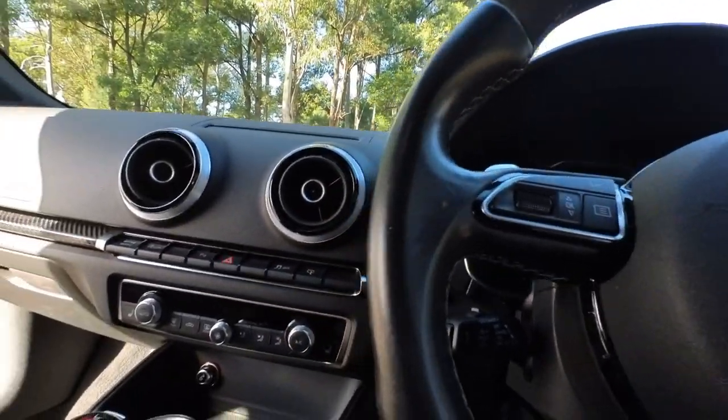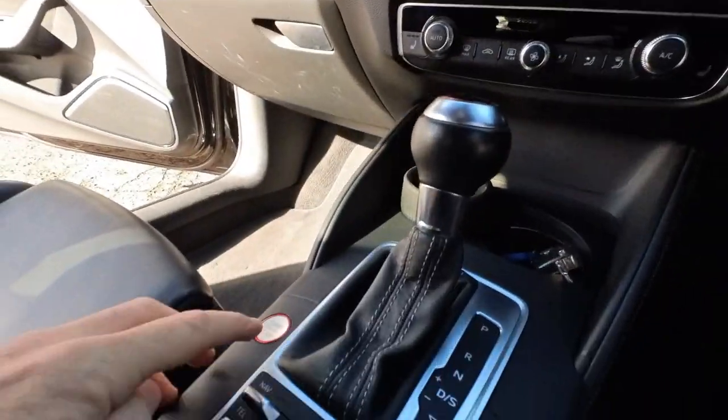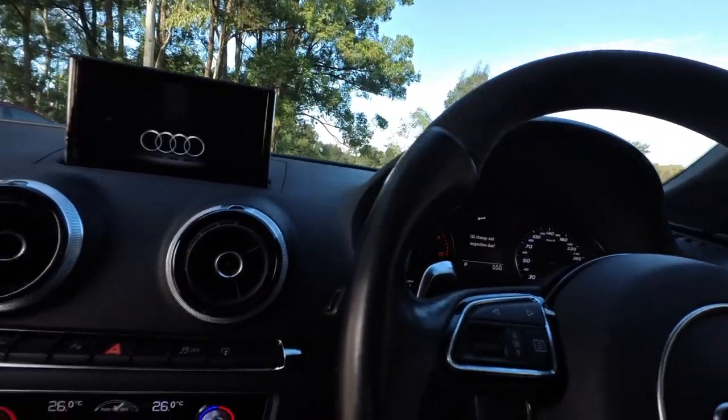This is a car which — we'll just pop the keys in, it's got heated seats. We'll push the start button. It's going to pop up your little navigation screen. It's got lane departure.